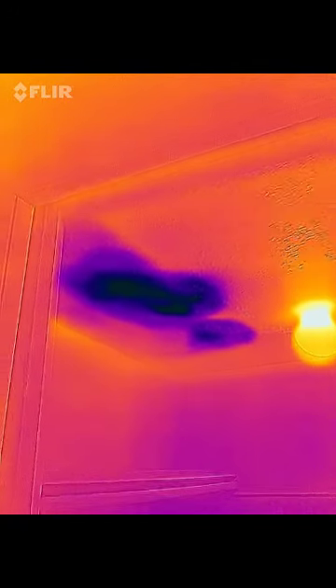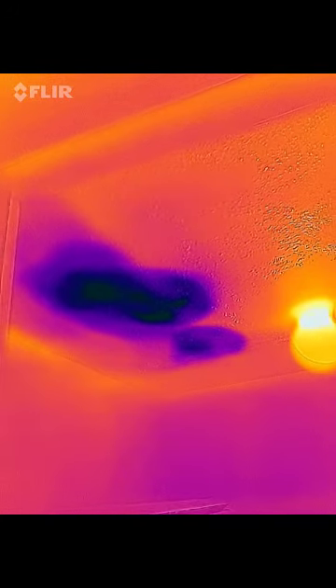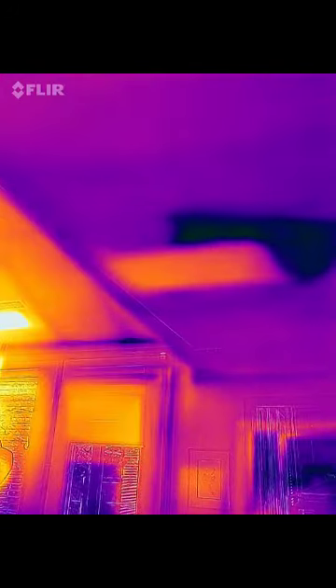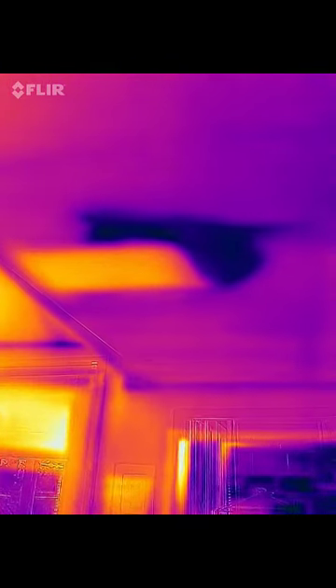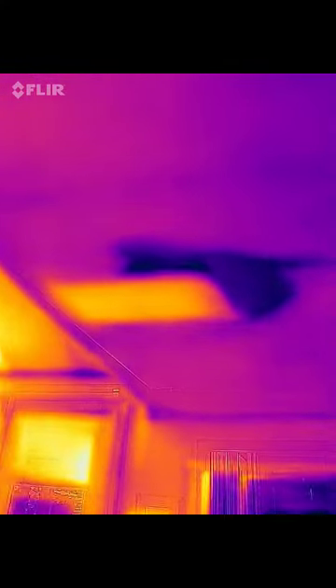Downstairs in the basement — bedroom four, underneath the bedroom bathroom — there is an active leak. Just below the bathroom there's a repair in the ceiling, and it is highly likely it is still leaking a little bit.